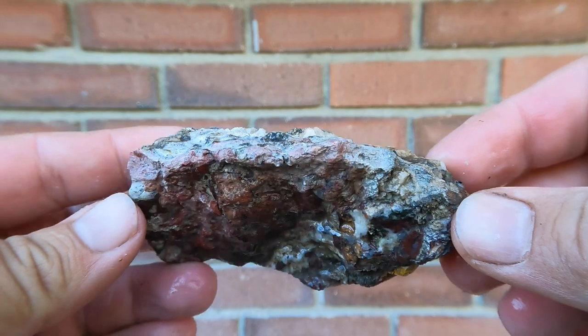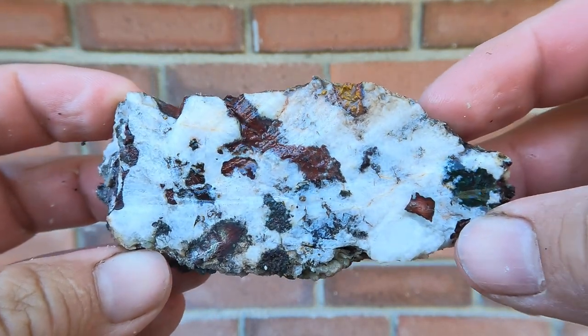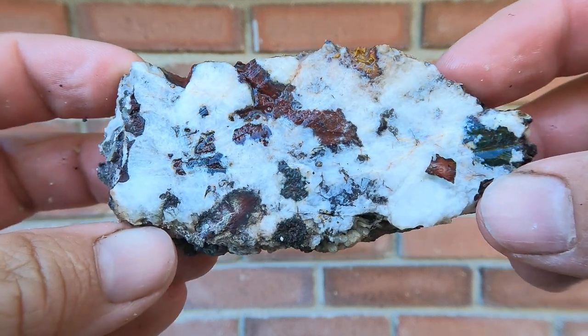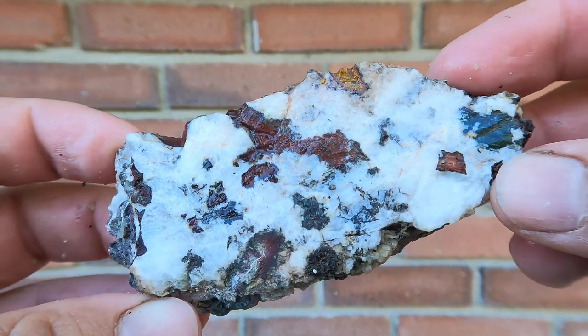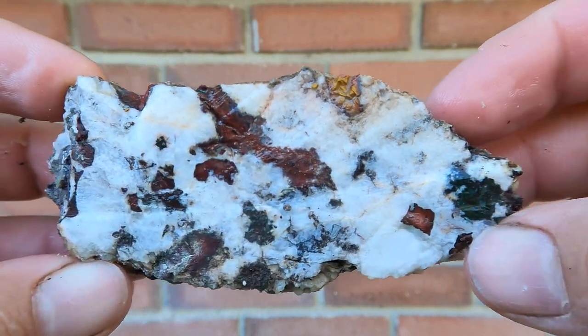This is a rock I found on one of the trips — I don't remember where it came from. But it's interesting: it's mostly calcite, with a little bit of red jasper, or maybe some agate, and then like green volcanic rock. Interesting stuff.